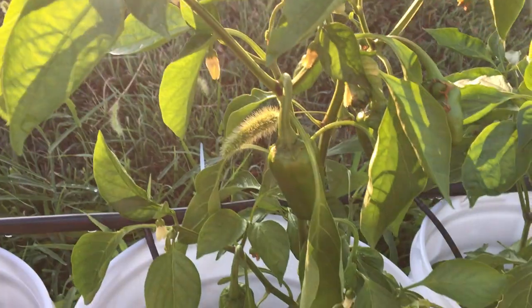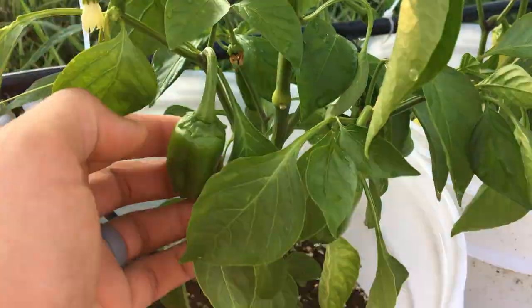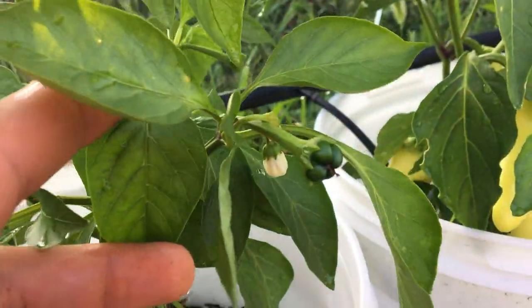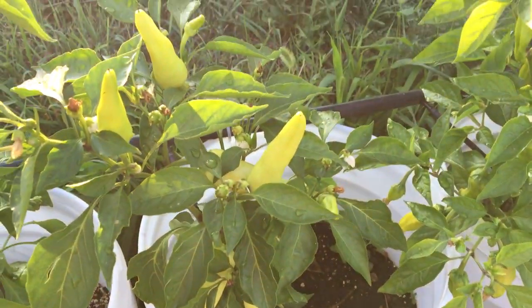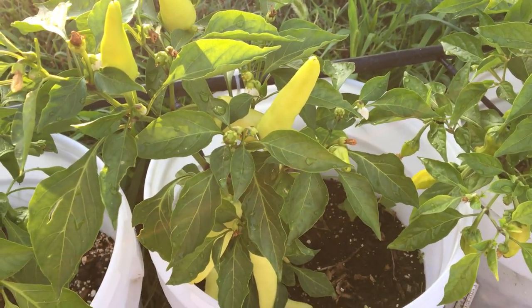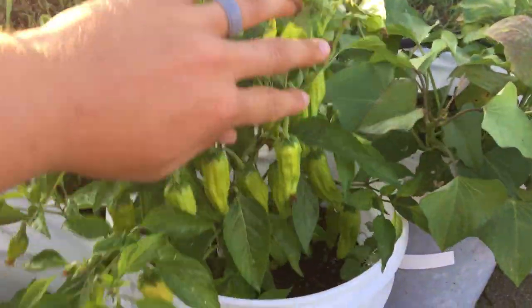Some more California Wonders here — got a little invader growing in there — but again looking really good. This one took a while to get started but now it's really taking off. A few more banana peppers too. Last year I didn't do as many sweet peppers — I did pepperoncinis, jalapeños, cayennes, and habaneros — but this year I'm really heavy on the sweet peppers: pepperoncinis, bananas, and bells.